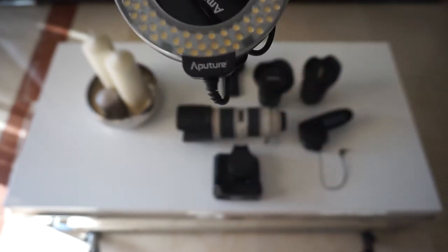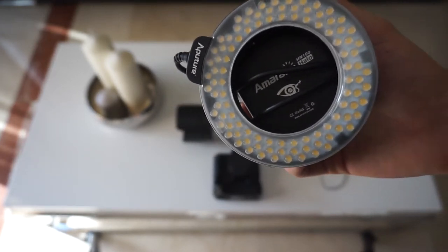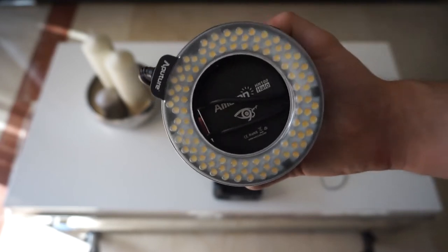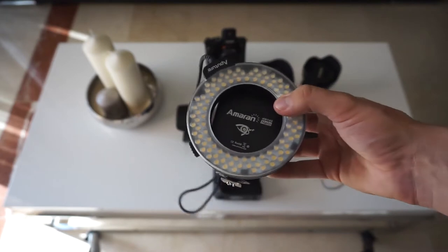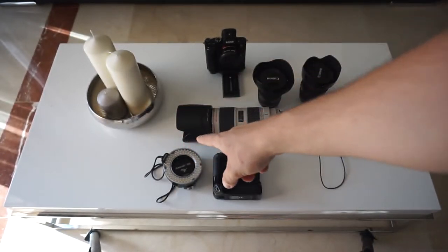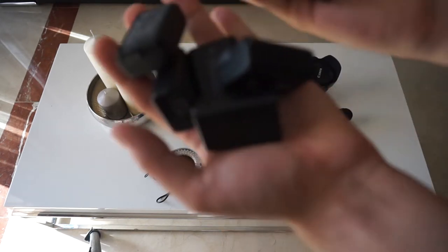For lighting, the only light I own is a macro ring light from Aperture. It runs off four double-A batteries and it's meant to attach to the end of the lens, though on cheaper lenses the diameter isn't wide enough. You can also detach it and clip it on top of the camera. Last month I bought a bigger FMV ring light — it was massive and brilliant — but it was too big for my rig so I returned it. This is all I need.